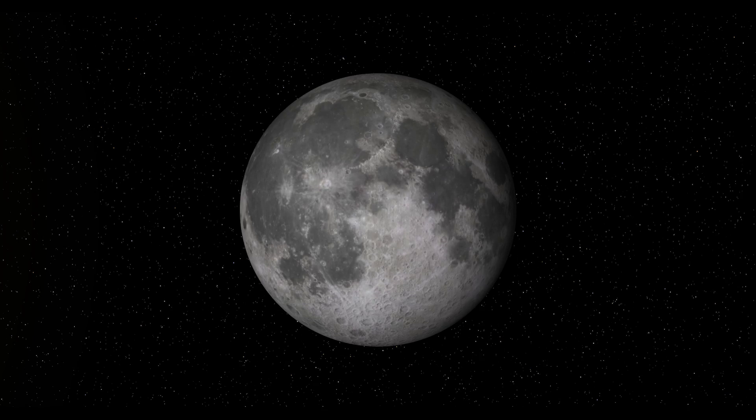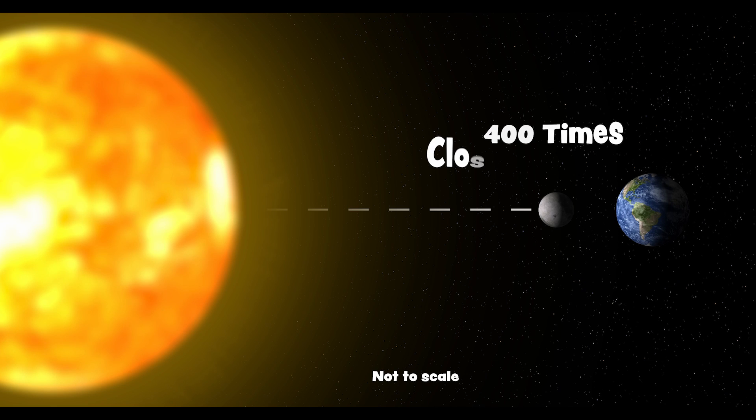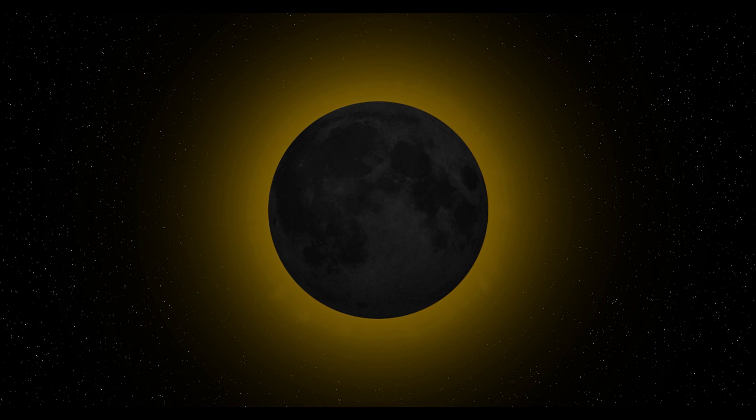Now, why do solar eclipses happen? The moon is really small — about 400 times smaller than the sun. But it's also about 400 times closer to the earth. So when the moon moves directly between the earth and the sun, it can block the sun out entirely.